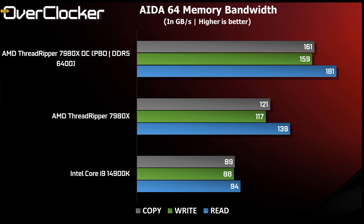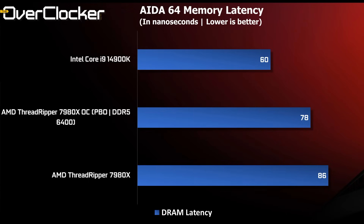First benchmark is AIDA64 memory bandwidth. With 4 channels, the results are expected. The 7980X gains a lot by simply enabling XMP on the Kingston DDR5 6400 kit, and I've seen over 200 GB per second in reads at DDR5 7000 and higher. Latency will always favor the gaming CPU, where the 4900K pulls ahead, and XMP helps the Threadripper system but it will struggle to reach 69 nanoseconds for the most part.